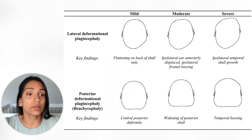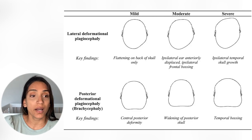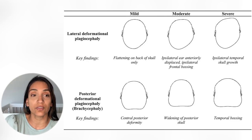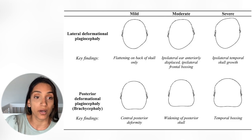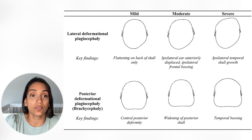In mild plagiocephaly, you can see that the flattening is on the back of the skull but it's not affecting the front of the head or ear placement. In moderate plagiocephaly, the flattening is so significant that it's also caused the ear to move forward and the forehead on that side to move forward as well. In severe plagiocephaly, the ear is pushed even further forward and we're also seeing frontal bossing — meaning the forehead on that side is completely moving forward and causing deformation.